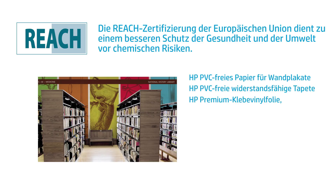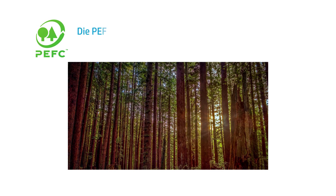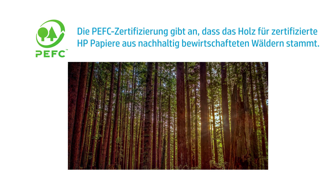GreenGuard Gold Certification indicates that products contribute to healthier indoor environments by minimizing potential exposure to airborne chemicals. Products in the HP portfolio that are GreenGuard Gold certified include HP PVC-Free Wallpaper and HP PVC-Free Durable Smooth Wallpaper.